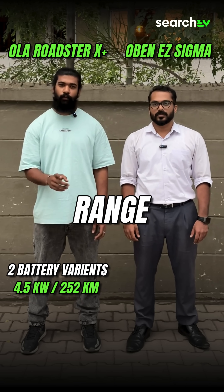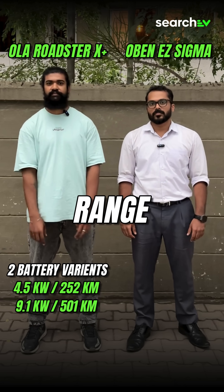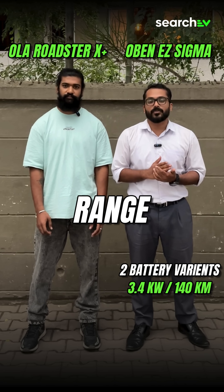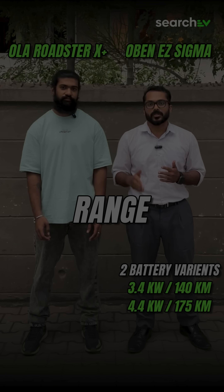The Roadster Express comes with two variants: 4.5kW with 252km range and 9.1kW with 501km IDC range. Sigma comes with two battery variants: 3.4kW with 140km range and 4.4kW with 170km range.